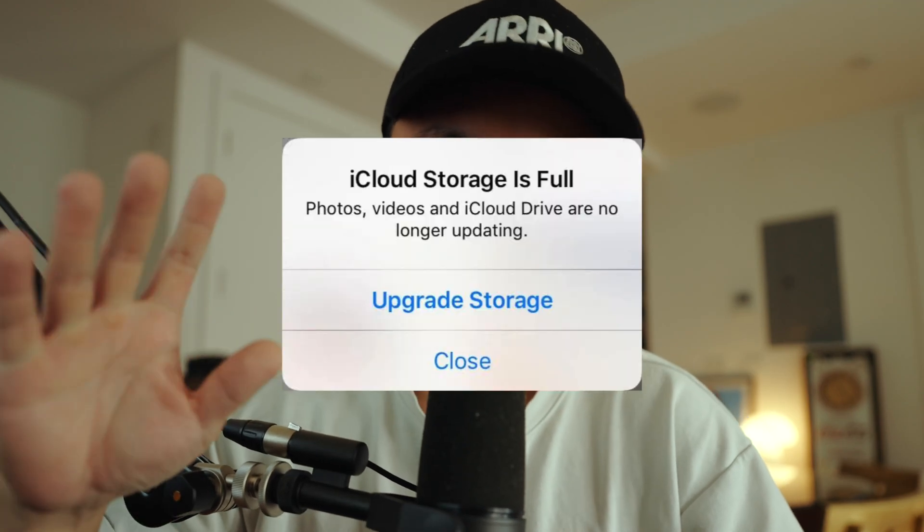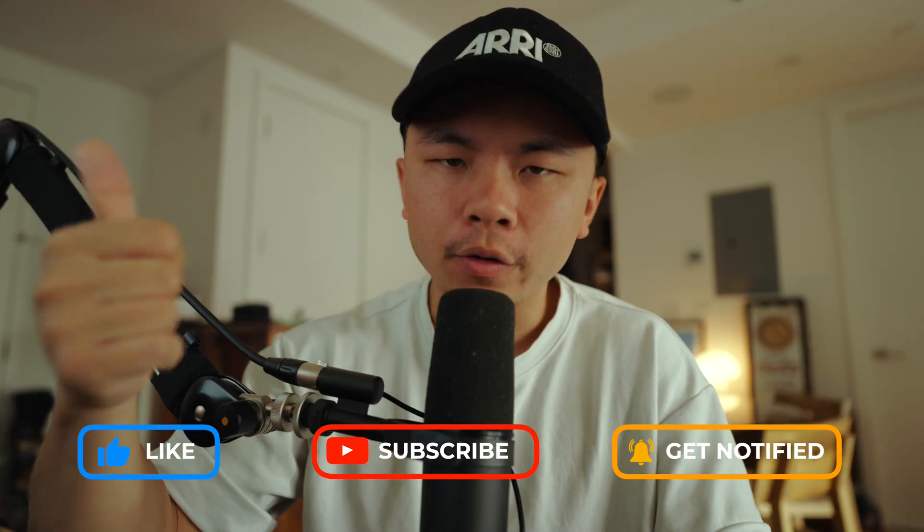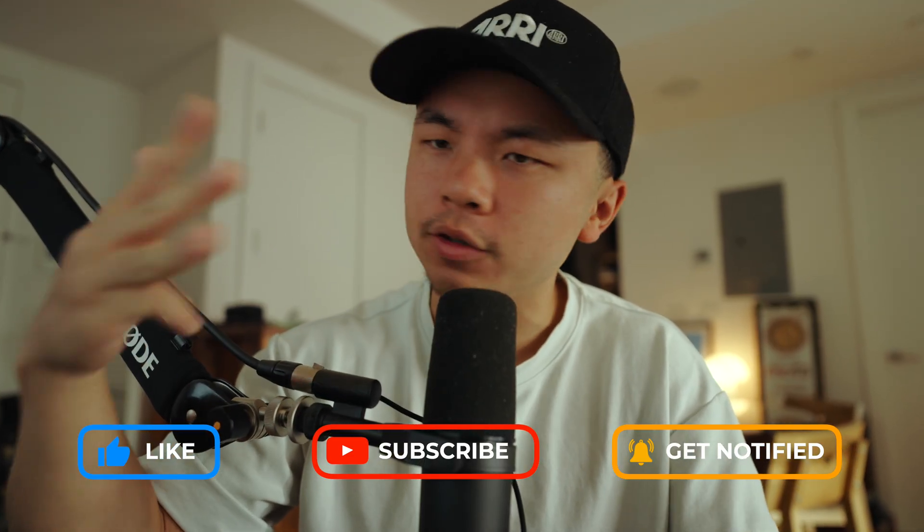Have you ever seen this message before? Your iCloud storage is full. It's so annoying because now you can't sync up your photos, your videos, your documents, your notes, etc. And you just feel like it's stuck. The fact of the matter is, iCloud is great until it's not. But what if I told you in the next few minutes of this video, I will teach you how to never see that notification again — and that you're probably gonna learn that you didn't need to pay for extra storage.